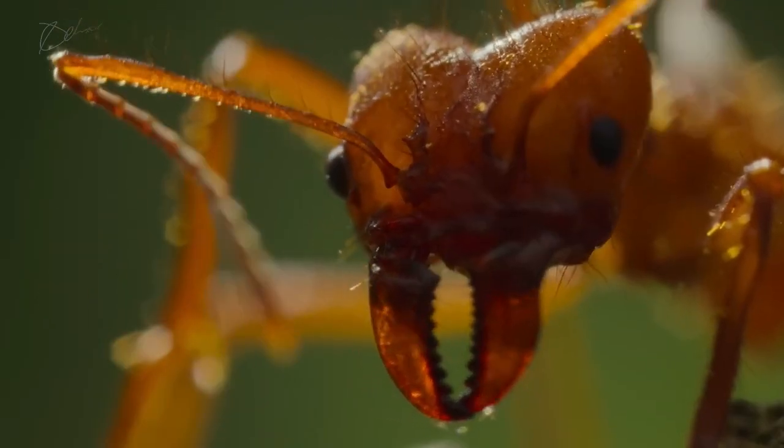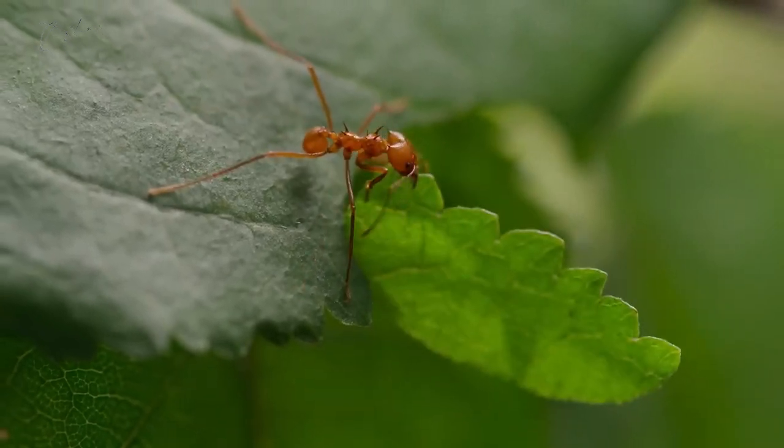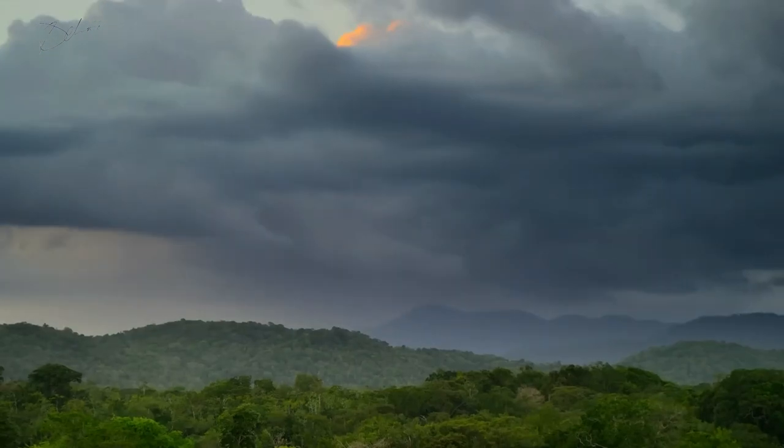Leafcutter ants slice leaves with rhythmic movements, creating vibrations. Each ant plays a crucial role in the colony's survival and success.